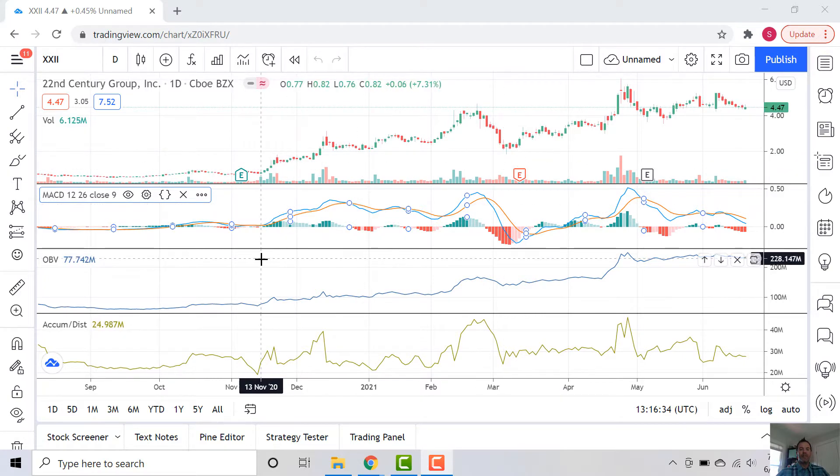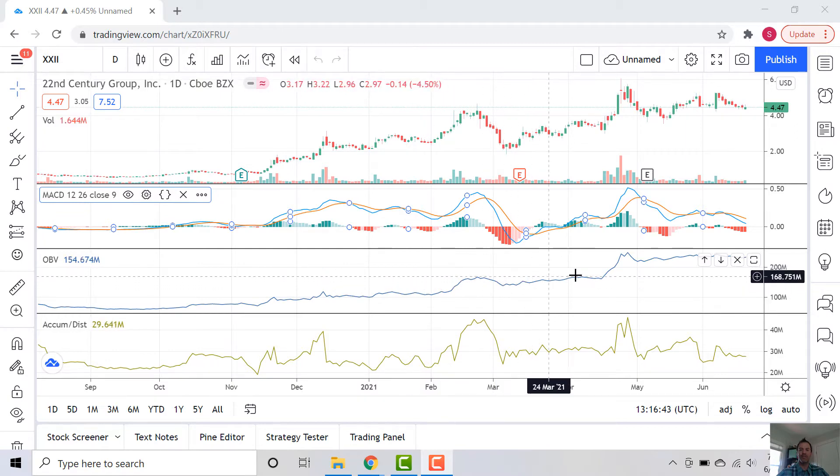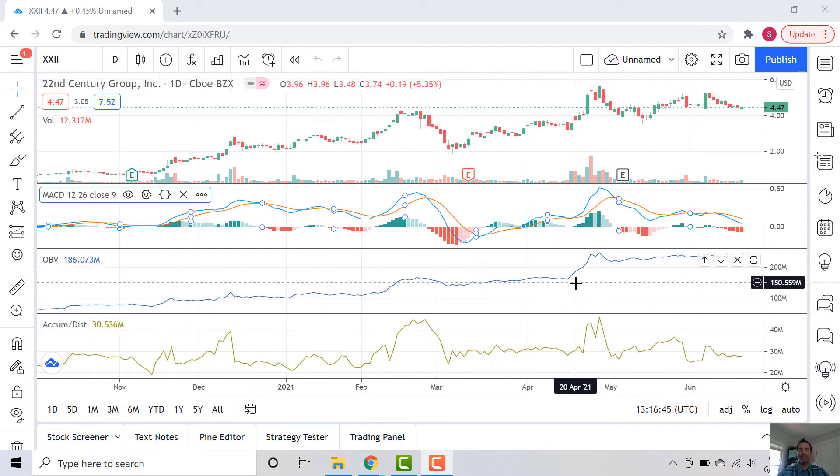We're going to look at the OBV, which is the On-Balance Volume. This is just a measure of the volume — an indicator of bullishness or bearishness. And you can see it follows pricing pretty closely, trending up. The trend is your friend here again and again. You can see that this is a cumulative indicator, so we're well above 200 million here. The current value is 233.6 million.